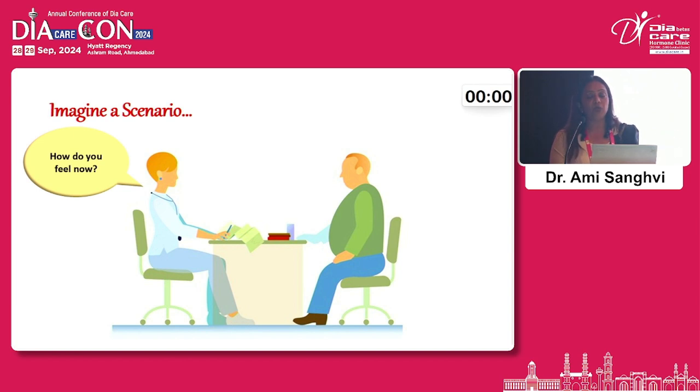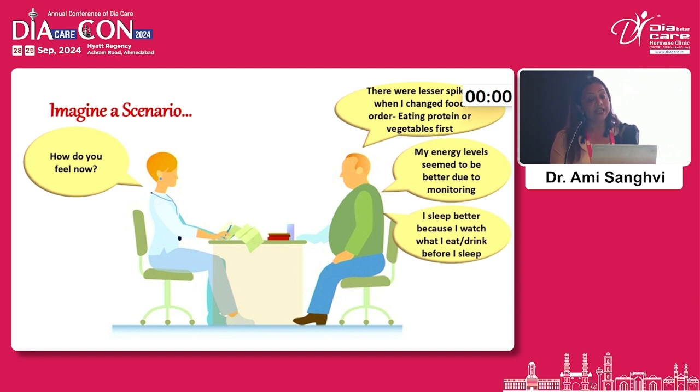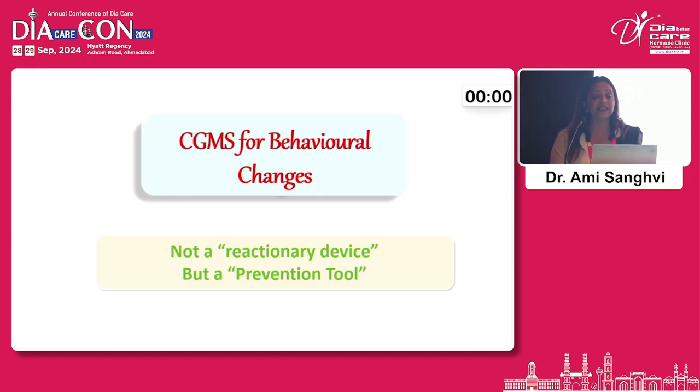Coming back to the patient we started with — when asked how he felt, he said there were fewer spikes. When he changed his eating pattern, eating protein or vegetables first, his energy levels improved, he slept much better, and he found out he could not tolerate chickpeas. CGM helped him in many ways. This is a conceptual model where precision monitoring is an amalgamation of mental health, glucose, and behaviour. Proactive monitoring, early intervention, behavioural adjustment, and empowering prevention will help our patients improve their quality of life. CGM for behavioural changes is not a reactionary device but a prevention tool.